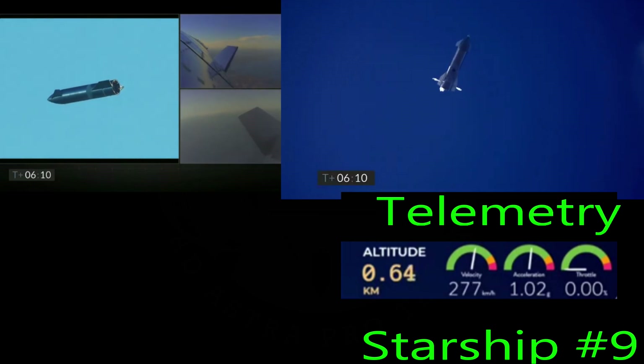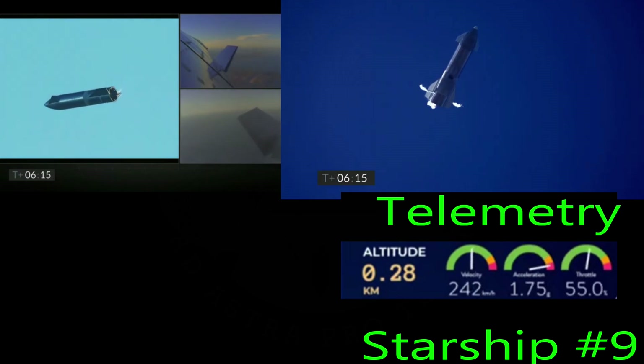At six minutes and ten seconds into flight, we're down beneath one and a half kilometers. We're preparing to restart two engines and flip the vehicle vertical.